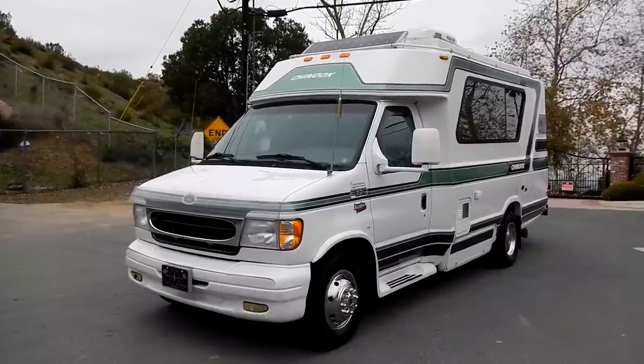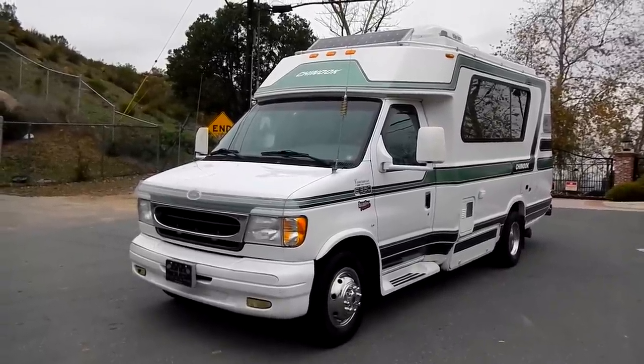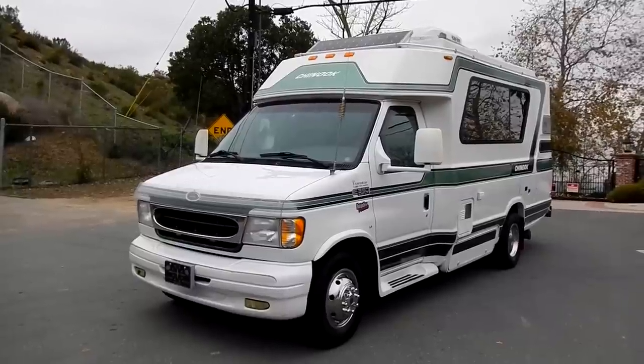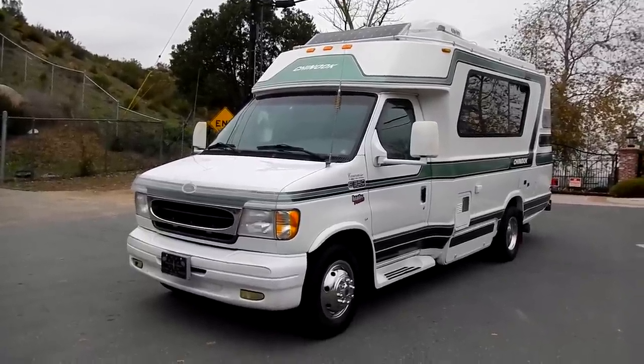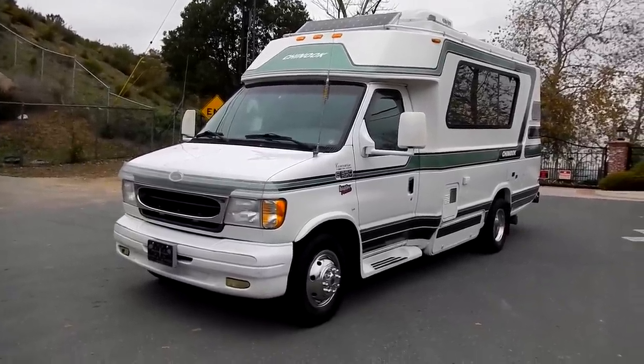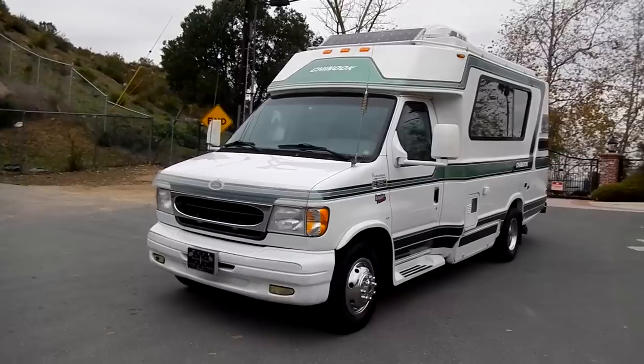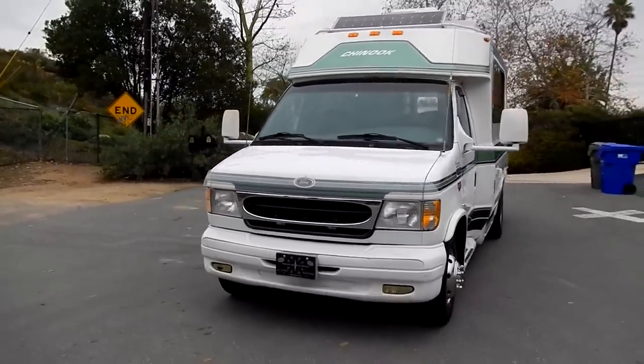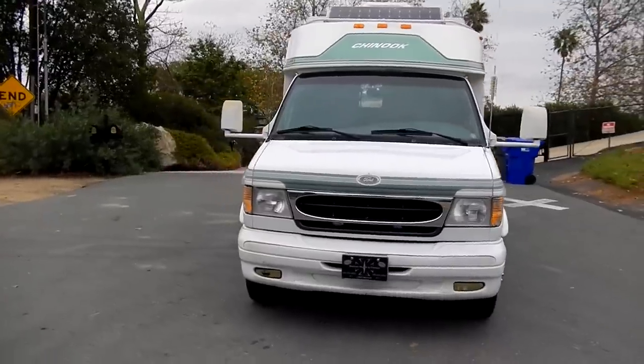One Owner Car Guy here, and what I got for you today is a really nice 2000 E350 — it's a Chinook conversion Concours. These Chinooks are the optimum package to have. They are the optimum size. I dig this. I don't know if it's a Class B or C or what it is, but someone knows.